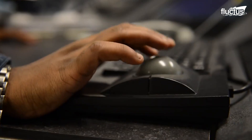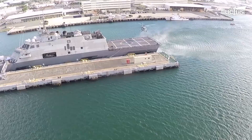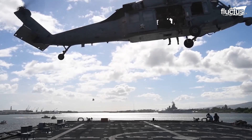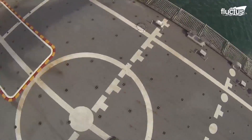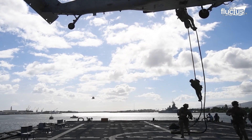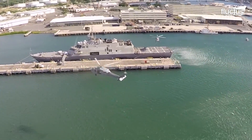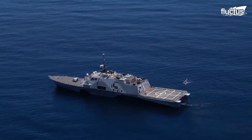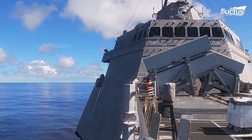The surface warfare mission package enables the LCS to detect, classify, track, and engage with small boats. It is often used for search and seizure missions, drug and counter-piracy operations, and maritime interdiction operations. It is armed with two 30-millimeter gun systems, a counter-boat missile system, two 11-meter rigid full-inflatable boats, as well as a surface-to-surface missile module.